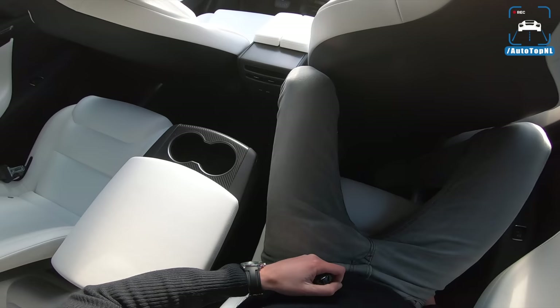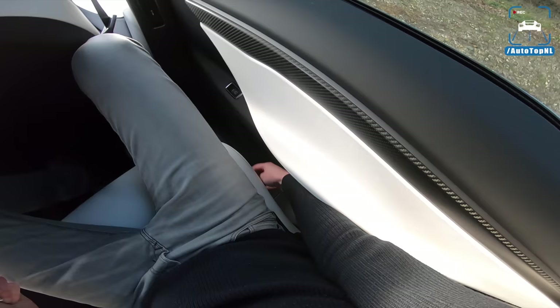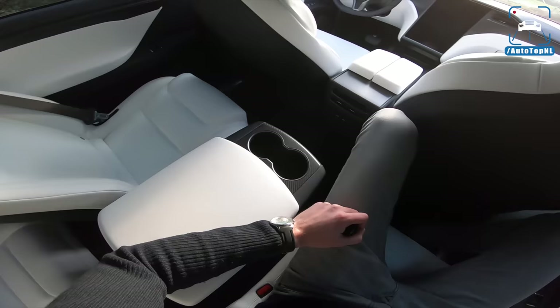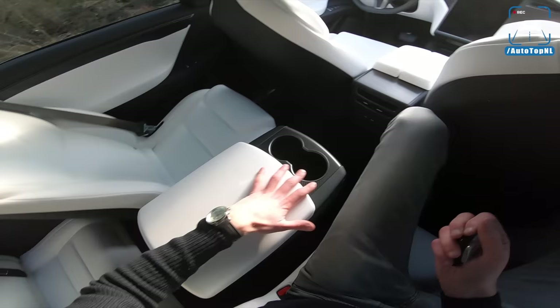These seats are actually electrically adjustable, and you can tilt them to give the people in the rear more space. We've got white leather with carbon fiber again. I think it's a shame you can't get this anymore because I really like it — it gives this executive feeling, which is really cool.